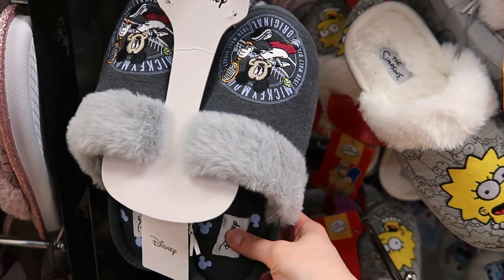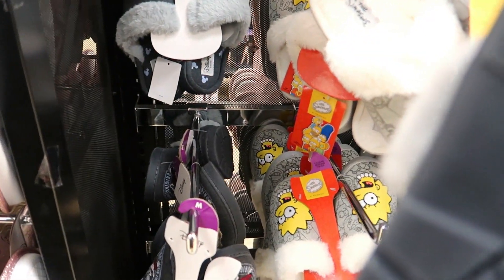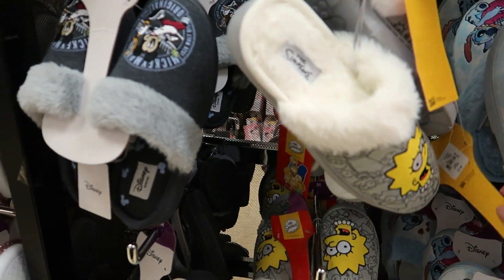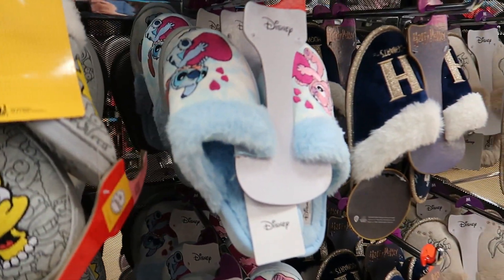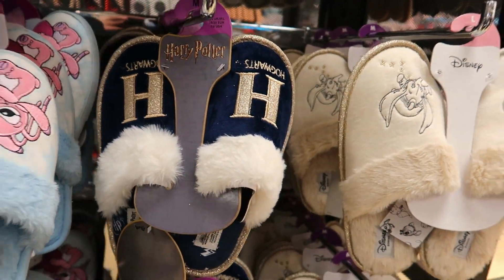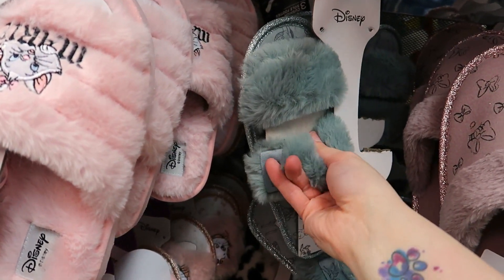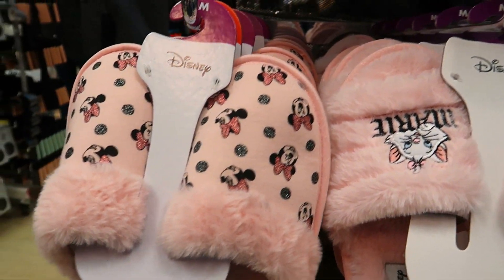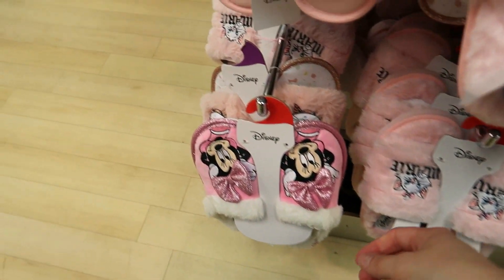Moving on to slippers — these are Disney slippers. Mickey Mouse ones — £7. They've got Simpsons ones at £7, Stitch ones at £7. Harry Potter ones at £6. Dumbo ones, Mini Mouse bow ones, Bambi ones, ones with a strap over them, Aristocat ones, and more Mini Mouse ones in pink — most around £6 each.